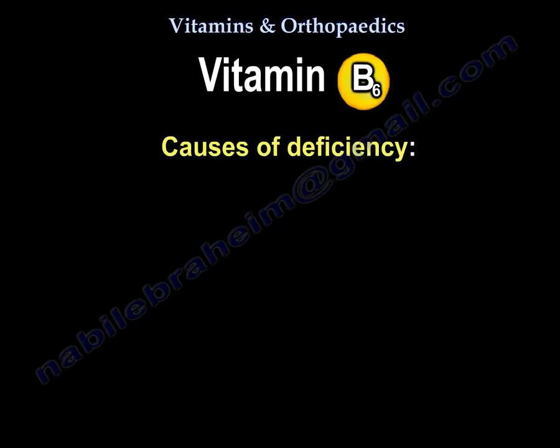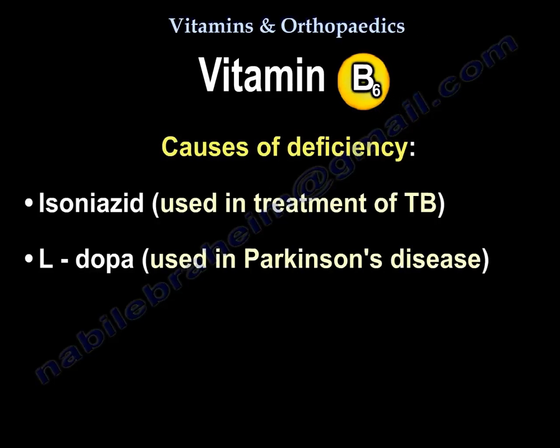Causes of vitamin B6 deficiency include isoniazid, which is used in the treatment of TB, and L-DOPA, which is used in the treatment of Parkinson's disease — both can lead to vitamin B6 deficiency.